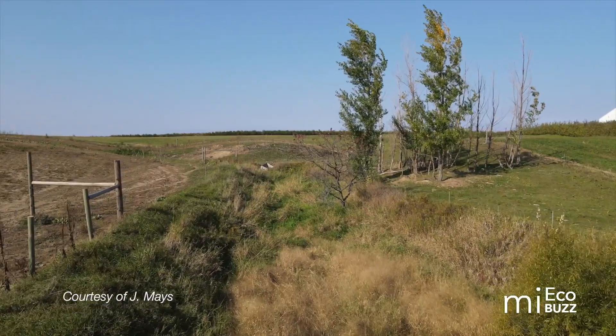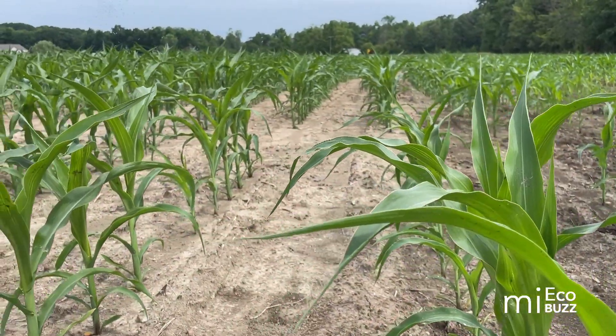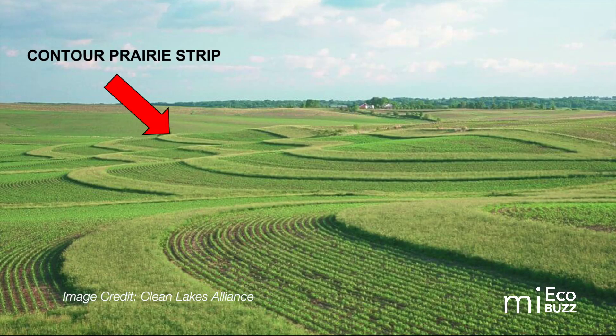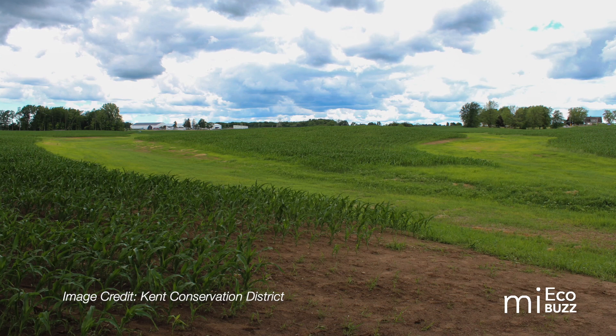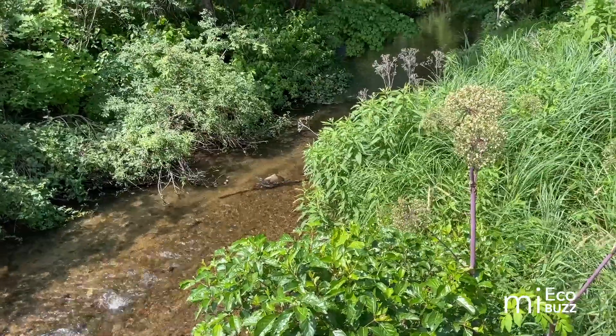There are several types of buffers that can be utilized in agricultural settings, even if the property doesn't directly border a waterway. In addition to riparian buffers, farmers can implement other buffers like contour prairie strips, filter strips, grass waterways, or field borders. These can be installed along upland drainage ways, waterways, roadways, or alongside wetlands. Each of these helps to provide many, if not all, of the benefits mentioned previously.